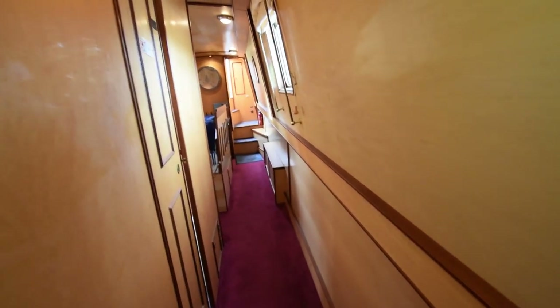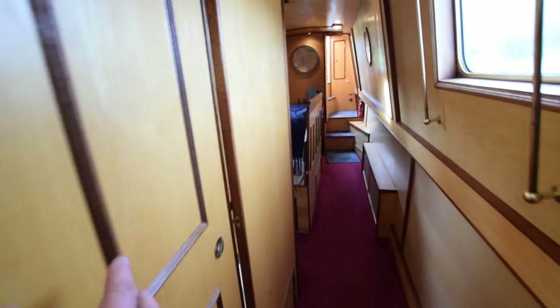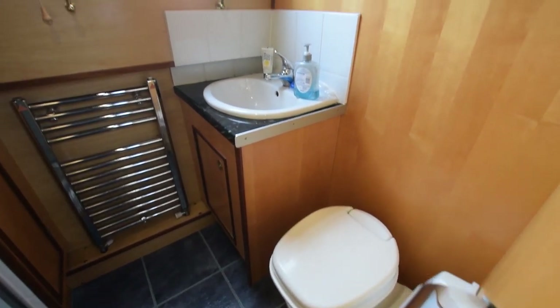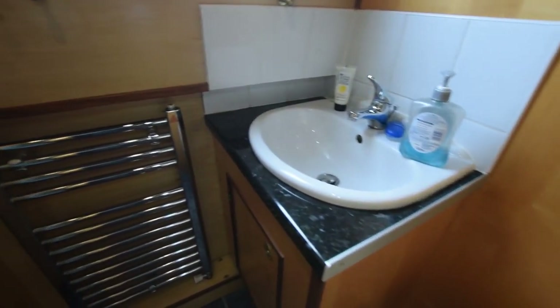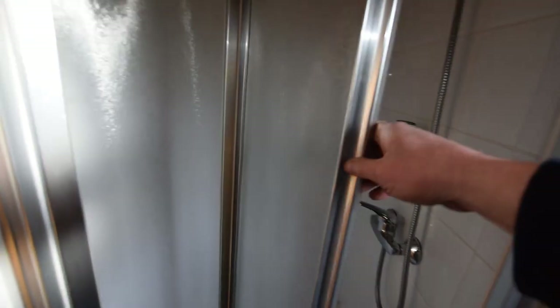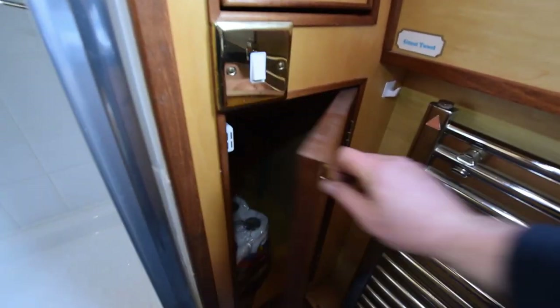There's a radiator in the galley — and one in the saloon too — both heated by a Webasto diesel-fired central heating system. Into the bathroom: there's a heated towel rail, a Thetford cassette toilet with a spare cassette on board, and a ceramic basin. There's a lovely shower cubicle with a bifold door, a light, and an extractor fan. There's also an extractor fan over the galley. Next to the bathroom are some very useful linen cupboards.